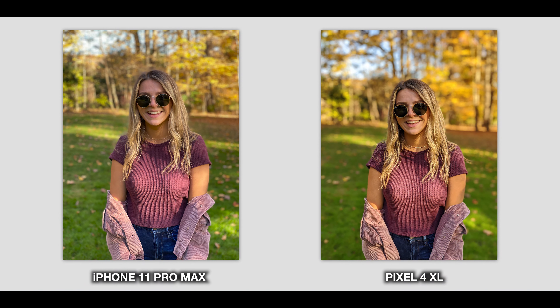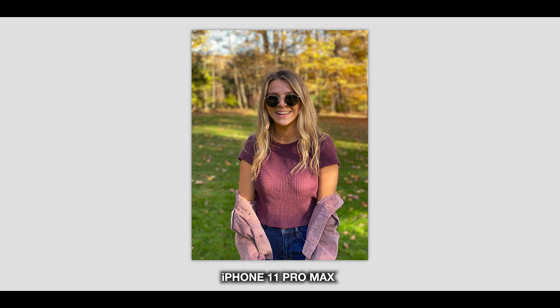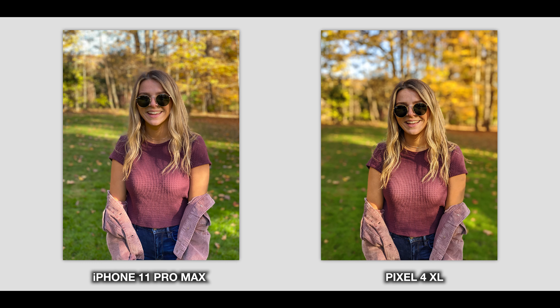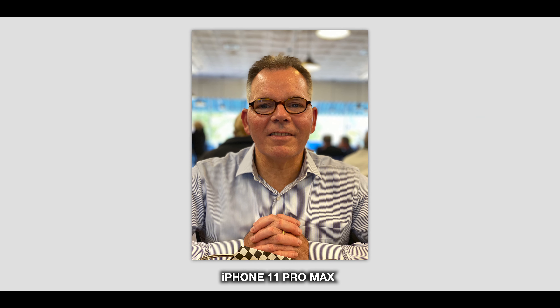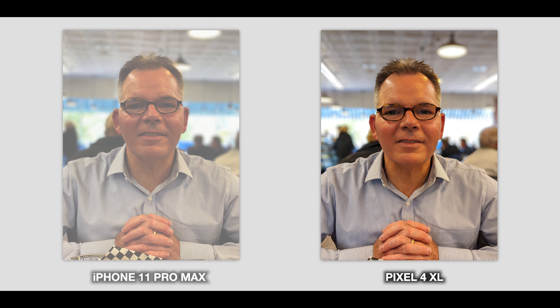Right off the bat, both cameras have a very impressive portrait mode delivering incredible background blurs with professional-looking results. At face value I prefer the iPhone portrait mode over the Pixel for a few reasons: the iPhone's background blurring looks more natural and realistic with the bokeh it creates, and the masking looks better blended and less noticeable on the iPhone. On the Pixel it looks a little more aggressive and therefore more Photoshopped-looking — this seems to be the case on both humans and pets.